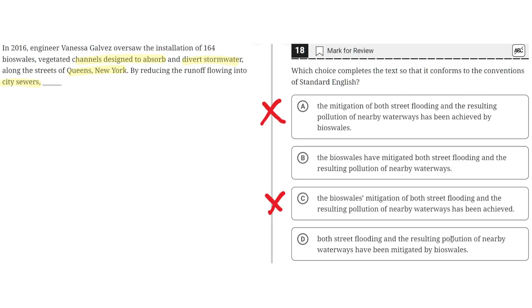Option D says: 'both street flooding and the resulting pollution of nearby waterways have been mitigated by bioswales.' This is a dangling modifier like options A and C, and therefore incorrect. This would be fixed if bioswales were placed more towards the beginning of the sentence. So D is incorrect. The correct answer is B.